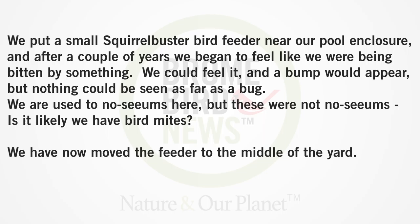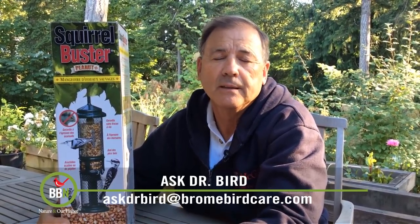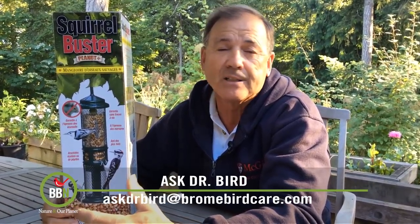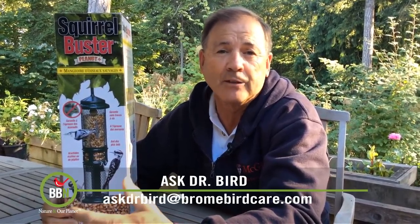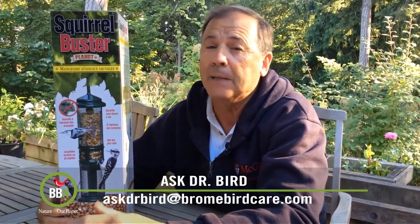We have now moved the feeder to the middle of the yard. Hi Fran, the mites you refer to belong to a group that parasitize birds including poultry as well as rodents. Adult mites are about 1/32nd of an inch in size and they're often dark in color because of the presence of blood inside the mite. They generally live in an animal's nest and feed on the blood of both adults and the babies. They don't normally leave that nest but may do so if the nest is abandoned for some reason or if the host animal dies.